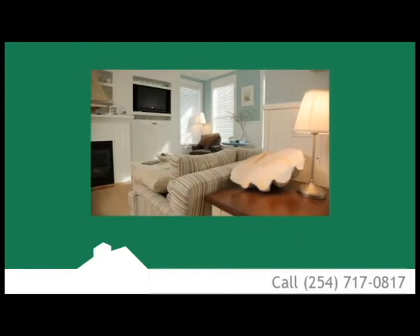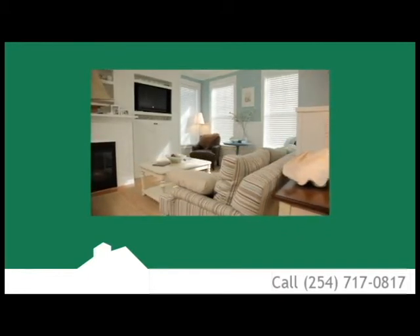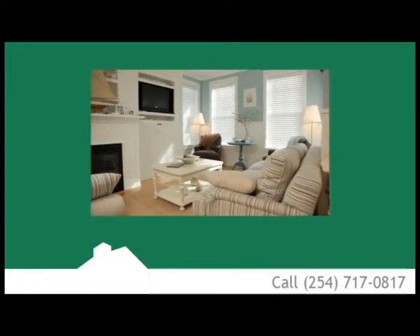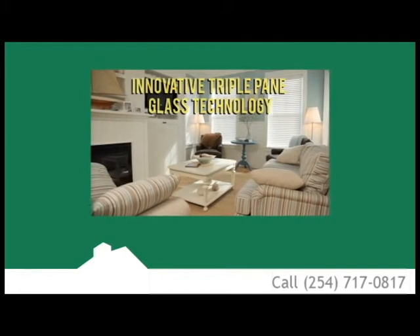Contact us today for a free estimate and learn more about the wide array of aesthetic and performance options available at ClearChoice USA — items such as interior wood grains, decorative grids, innovative triple-pane glass technology, and much, much more.